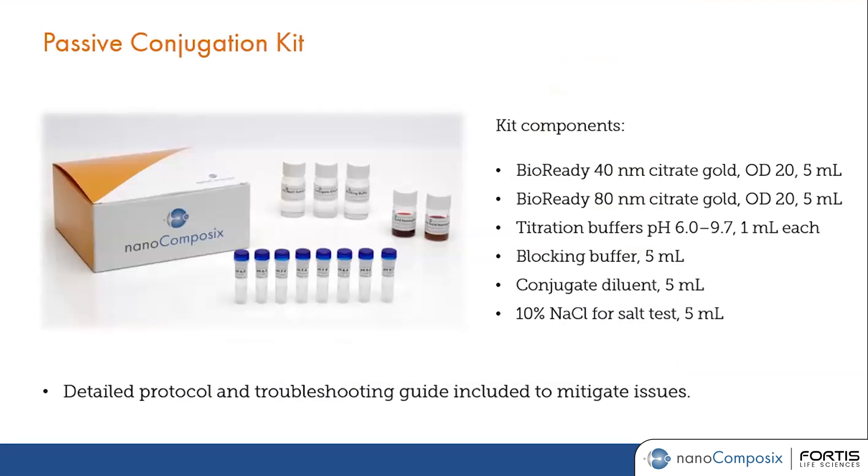The product Nanocomposix wants to focus on is the passive conjugation kit. Whether you are a new or experienced lateral flow assay developer, this is a perfect kit because it consists of different reagents and buffers — so you don't have to spend time preparing them yourself. All of the materials you need are already provided in the kit, along with a very detailed procedure and troubleshooting guide to help support any issues during the conjugation development process.